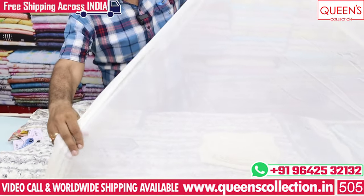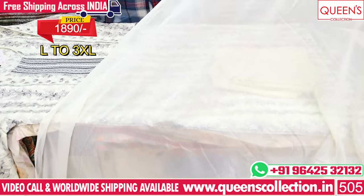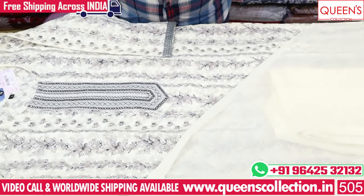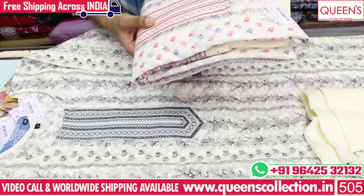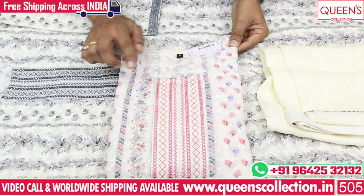It is simple and super elegant — this occasion wear can be a very good color. It is 1890, size L to 3XL, and is available in 2 colors. The pattern is the same but with two colors — a gray color combination and a pink color combination.